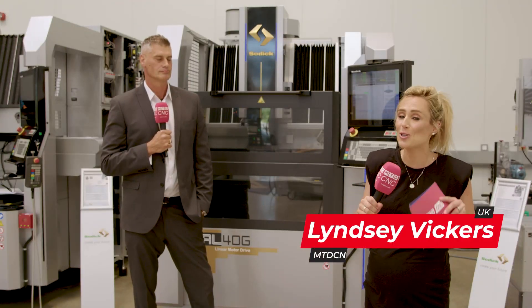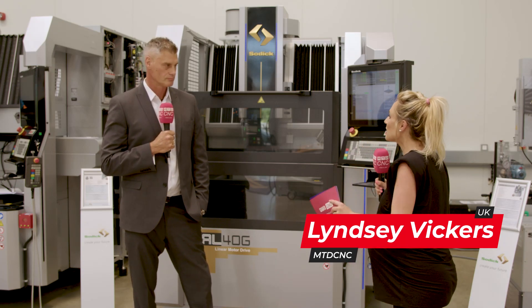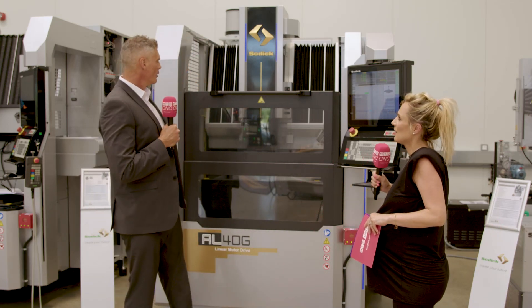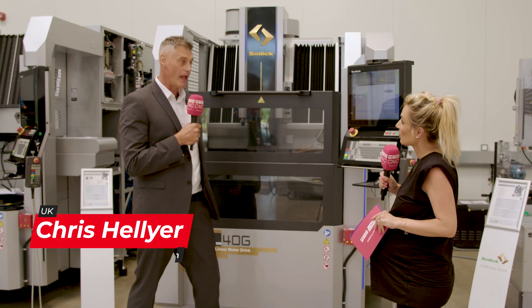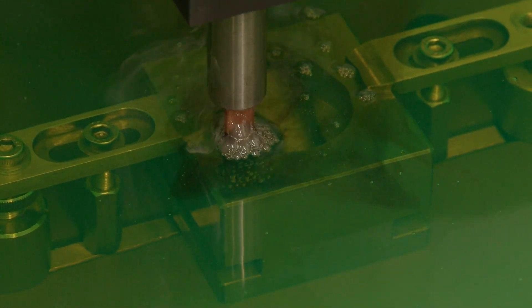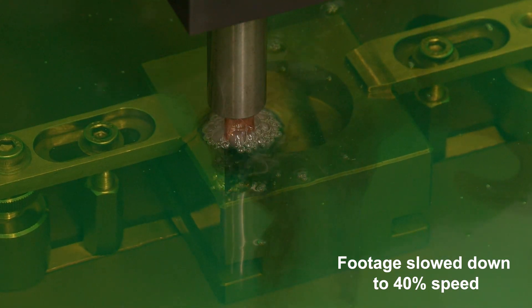Linear motor technology gives SODIC the edge every single time, and we're going to be looking at the new premium DyeSync EDM machine. Linear motors have been around for 20 years on EDM DyeSync and they've been fantastic for customers because they enable super fast machining speeds with very little wear. SODIC is the only manufacturer that has linear motors as standard on EDM DyeSync, and that's given them an edge over all competitors for many years.